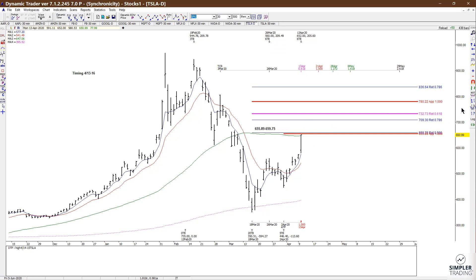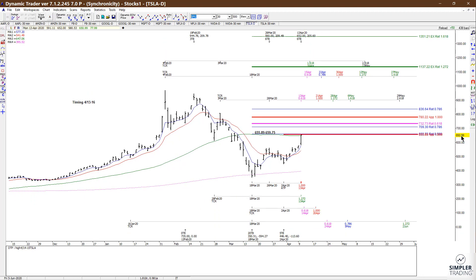Bottom line, this is more about being safe — many moves tend to terminate at extensions of prior swings, and many moves tend to terminate when you have a cluster of timing cycles. So there's nothing wrong with just ratcheting up your stops if you are currently long Tesla.